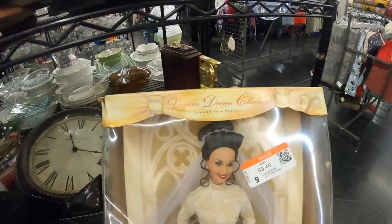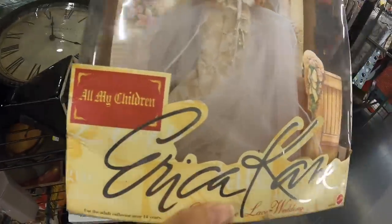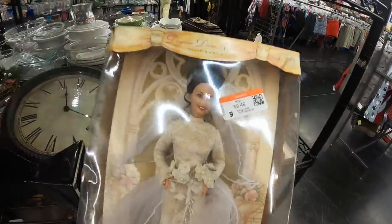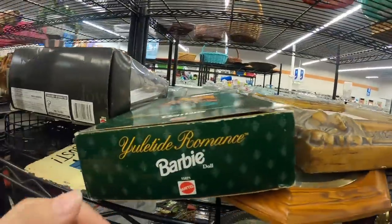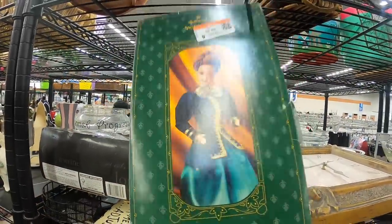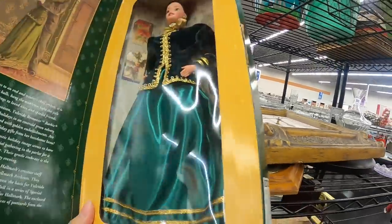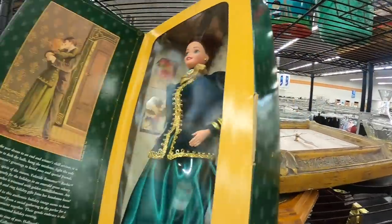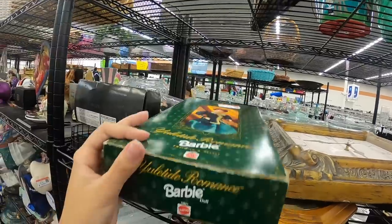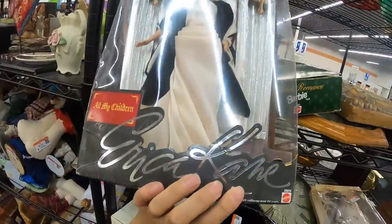There's some interesting in-box Barbies here. We have a Daytime Drama Collection — All My Children, Erica Kane in her wedding dress. That means nothing to me, I never watched All My Children. This Yuletide Romance Barbie from the 90s — I think 1994 is what it said. She's very dapper. And then this one — another Erica Kane.